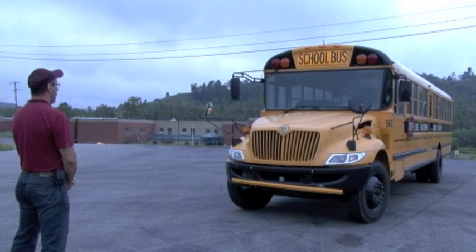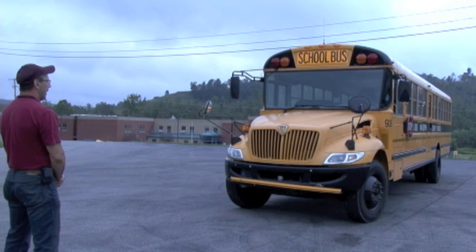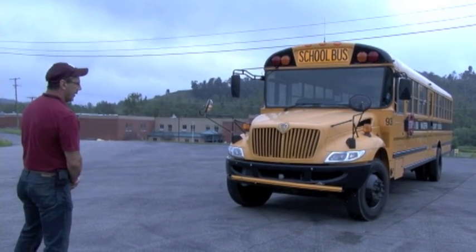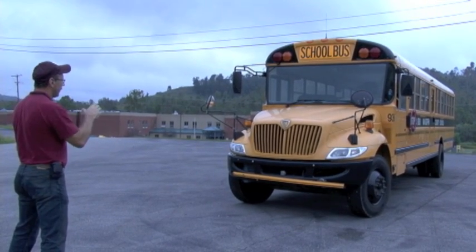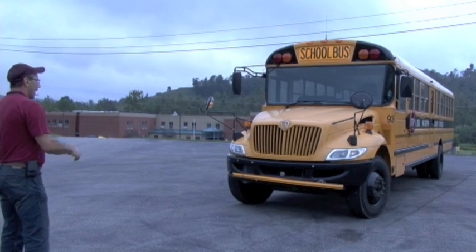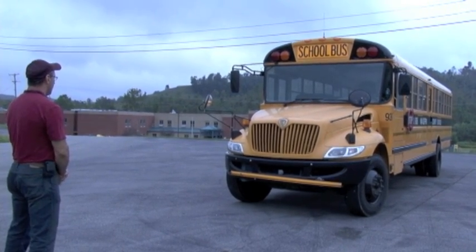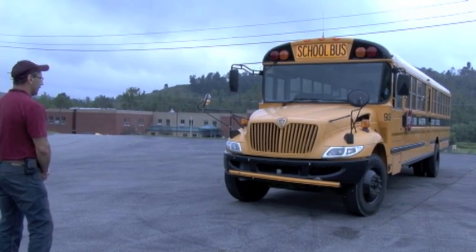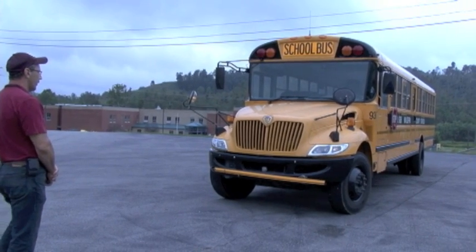I'm looking at my four amber turn signals — they are intact with no damage. I'm looking at the grill; there's no damage and no debris. Looking through the grill at my radiator, I see no damage and no leaks. I'm looking at my headlight covers — they are secure and intact, no damage. I'm looking at my front bumper; it's intact, all the bolts are in place, it's secure. I'm also looking at my crossing gate — it is secure, no damage. Now I'm going to look underneath the bus, making sure my front axle is secure, no debris caught in it, and no leaks such as antifreeze or oil.